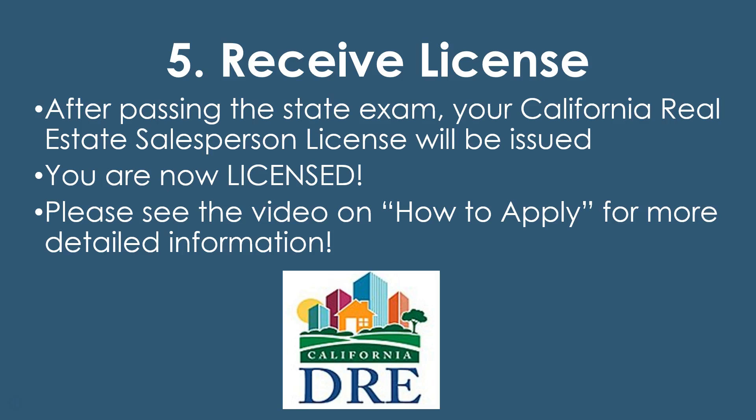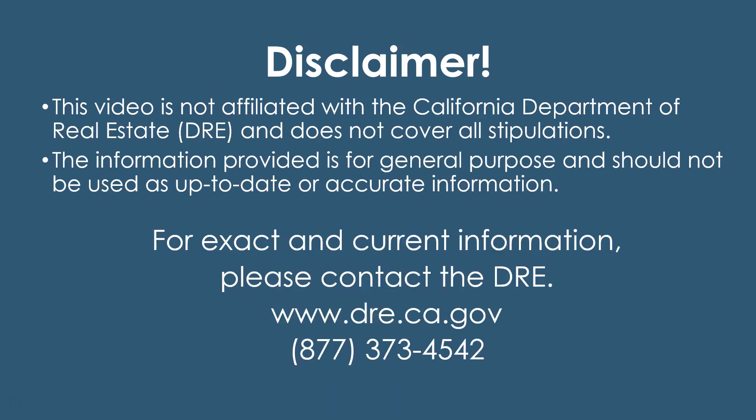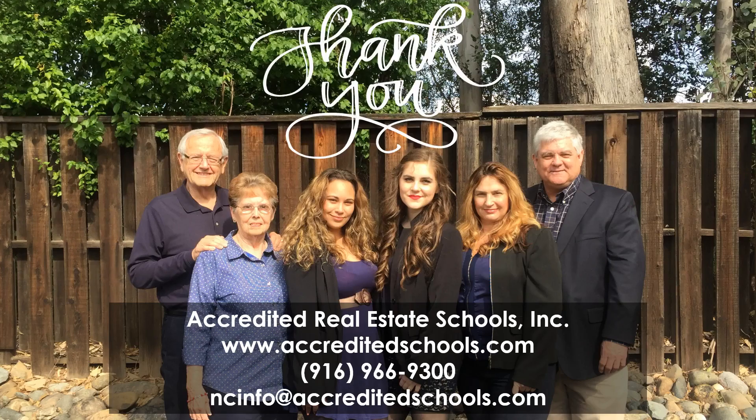Once you've received your license, you're pretty much good to go. Make sure to check with other requirements the DRE may have if you're wanting to be incorporated, have a branch, or be a broker associate. Just know I am not part of the Department of Real Estate — I'm not affiliated with the DRE, so we do not cover all stipulations. This is for general purposes; make sure to contact the DRE for up-to-date and accurate information. Here's the DRE's website and phone number. If you have other questions, feel free to contact us at Accredited — we've been in the business for over 25 years and we want to help. Thank you for watching, and I hope to see you licensed as a real estate broker soon!